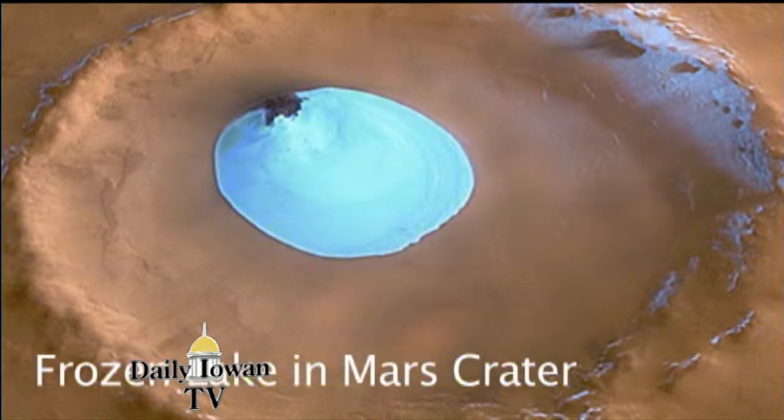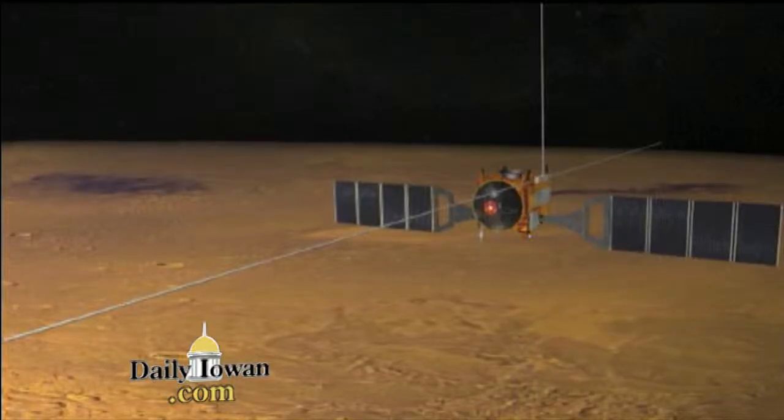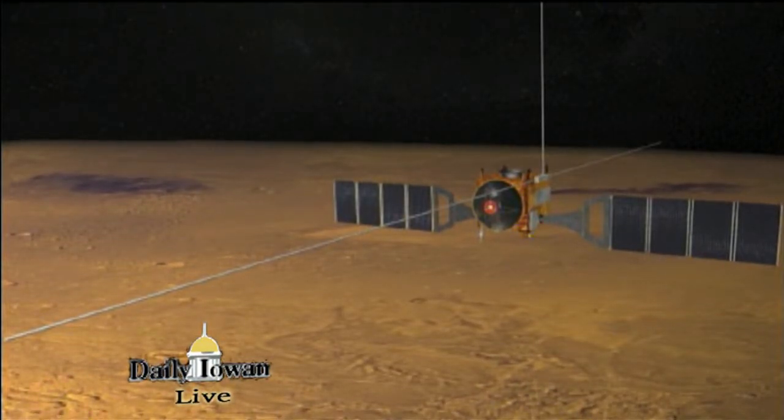Mars is very, very cold now and is unlikely to get a lot warmer. So where do the atmospheric gases and water go, and why? The pieces aboard the Mars Express are searching to help solve this big puzzle. Katie Stites, Daily Iowan TV.